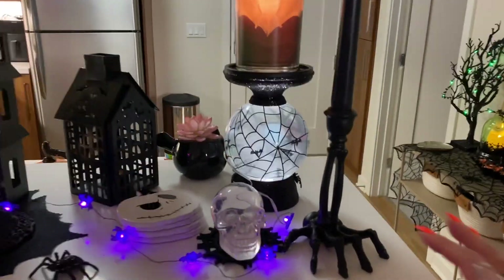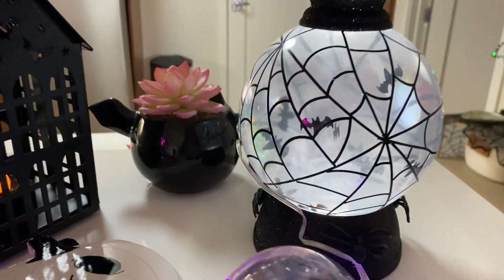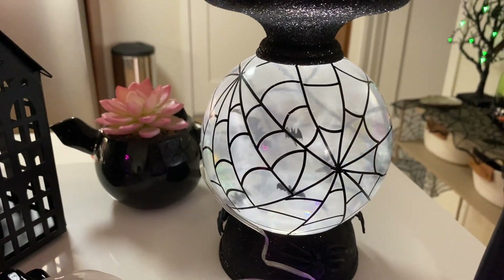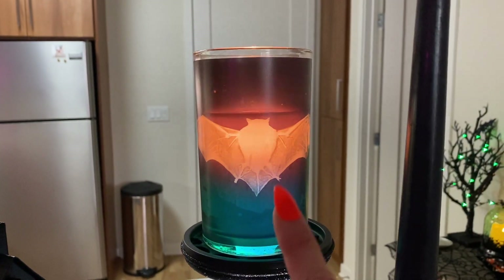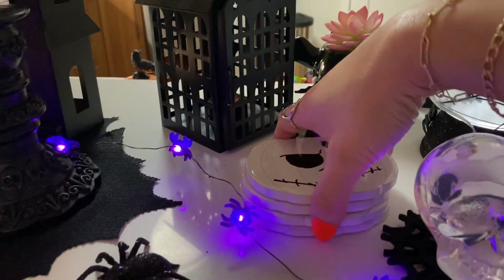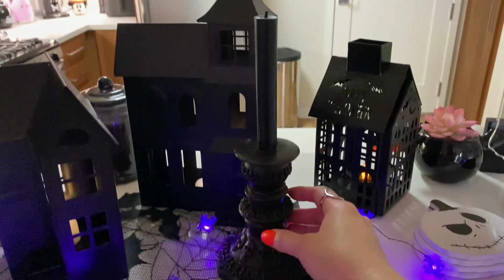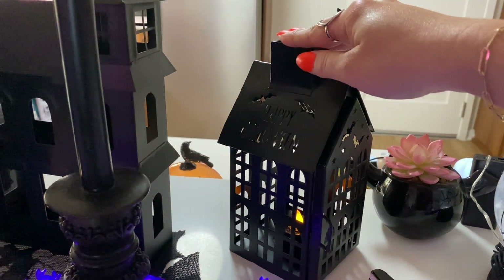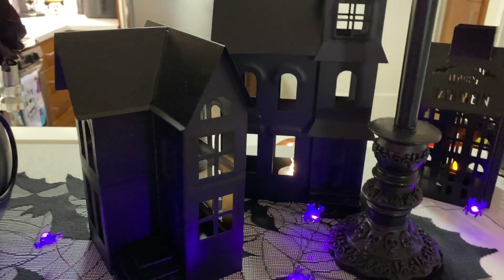Now we'll move to the other side of the kitchen counter. This hand candlestick holder is from Joann's. This amazing candle pillar holder that swirls and has bats is from Bath and Body Works this year — it was quite expensive but I love it. This gorgeous color-changing candle is from Michaels. These little Jack coasters and little spider lights are from Target. This little glitter spider is from Michaels. These gorgeous all-wax black candles are from Crate and Barrel. This little house is from HomeGoods. These houses are from Target — they're actually a Christmas thing but I saw black houses and had to buy them.